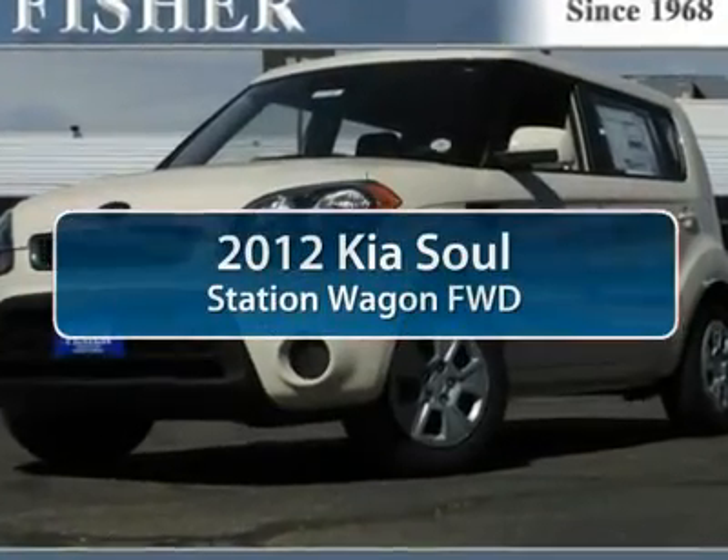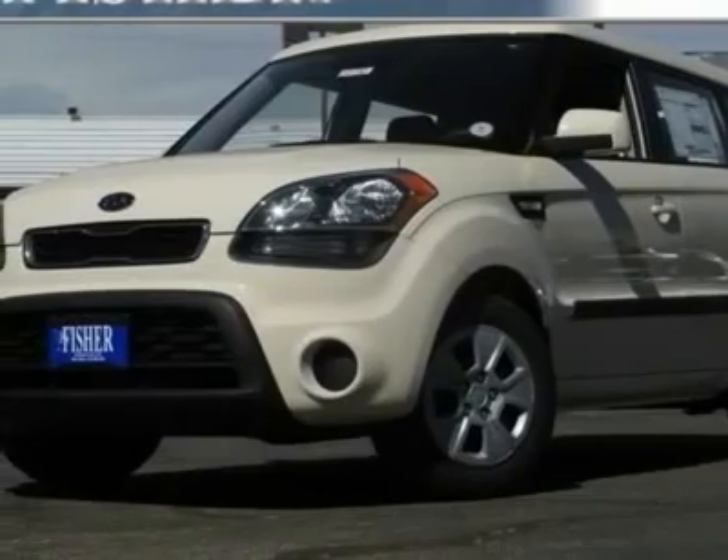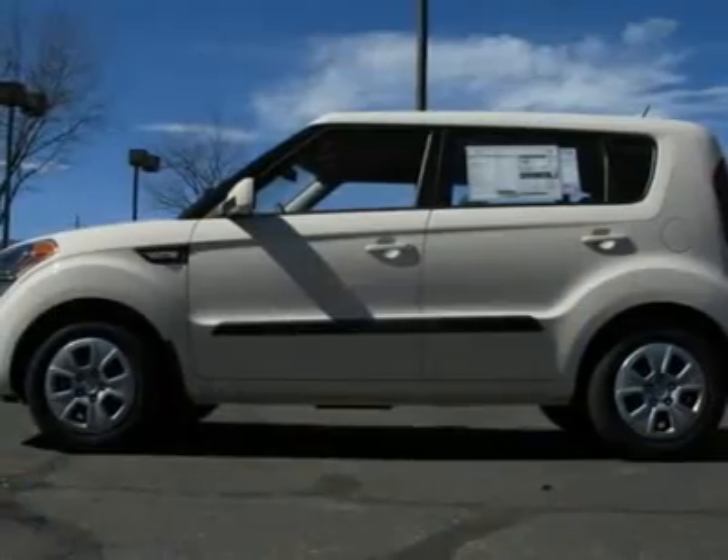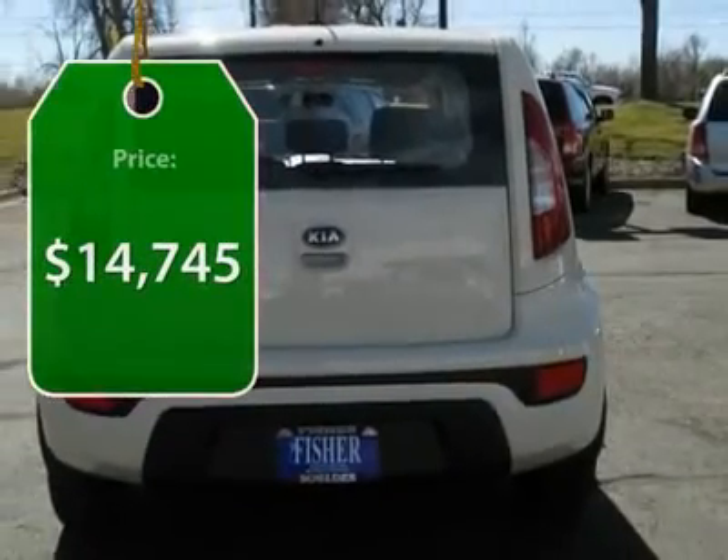The 2012 Kia Soul. The Soul is quick and ready with its innovative catchy style, a sharp, roomy, and well-fitted cabin, and a comprehensive list of safety and fun features, and is priced below $15,000.